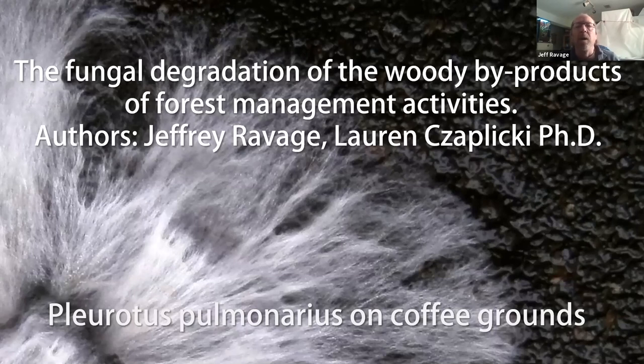I'm attached to the Sam Mitchell Herbarium of Fungi, although we're trying to change the name to the Fungarium of Fungi, because that's becoming a more common phrase — since fungi are not herbs, they're not plants. We're going to look at the pre-publication results of the fungal degradation of woody byproducts of forest management activities, a paper where I was the lead researcher.